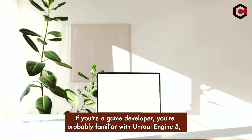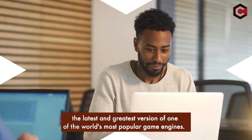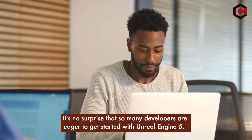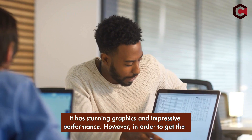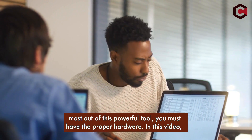If you're a game developer, you're probably familiar with Unreal Engine 5, the latest and greatest version of one of the world's most popular game engines. It's no surprise that so many developers are eager to get started with it, given its stunning graphics and impressive performance. However, in order to get the most out of this powerful tool, you must have the proper hardware.